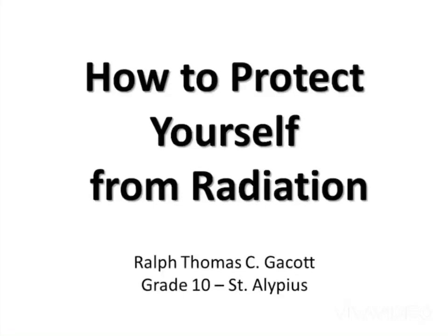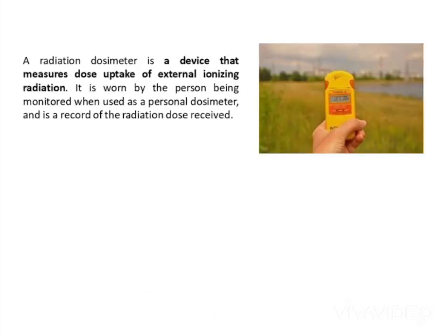How to protect yourself from radiation. If you work around radioactive materials, it is good to have a radiation detector. A radiation dosimeter is a device that measures dose uptake of external ionizing radiation. It is worn by the person being monitored when used as a personal dosimeter, and is a record of the radiation dose received.